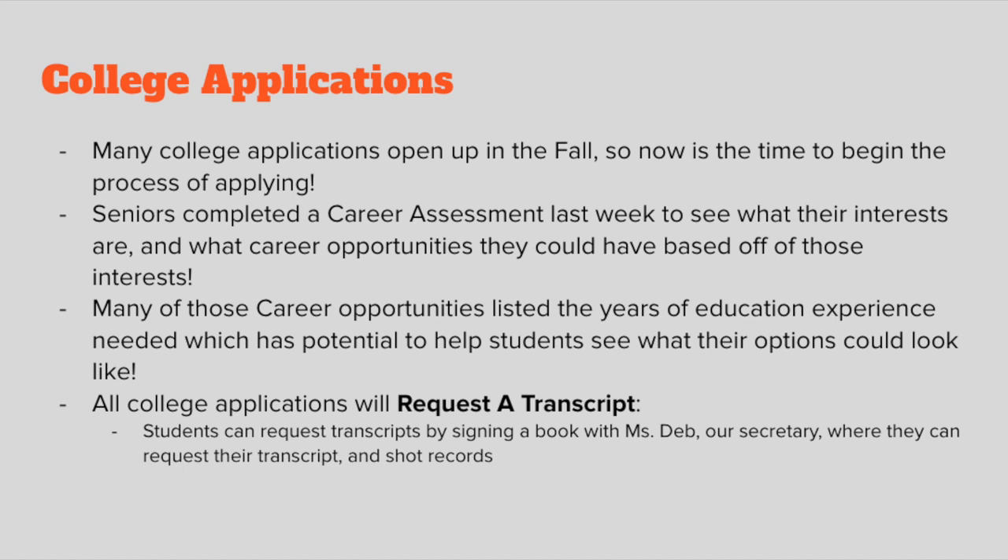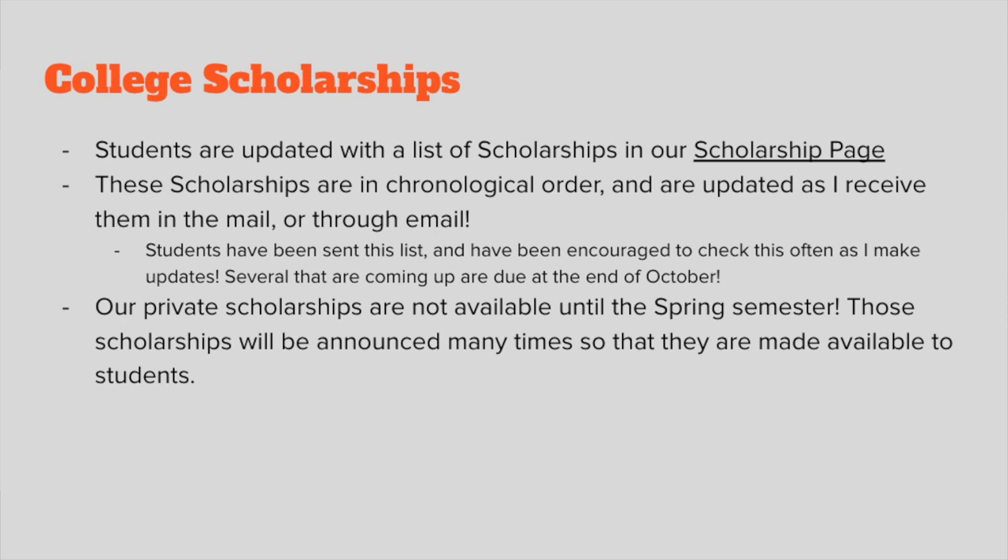Students can go to Ms. Deb's office up front and ask her to fill in a book where they can sign to have their shot records and transcripts sent. Scholarships are starting right now too. I created a scholarship page where anytime I receive an email or a scholarship in the mail, I upload it immediately so students can see those updates. The scholarships are listed in chronological order — a few coming up in October, some due in late October, some in late December — and I'm still adding them as I receive them.